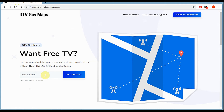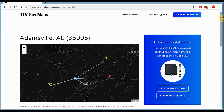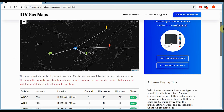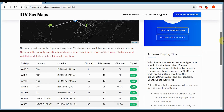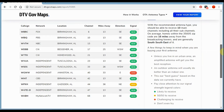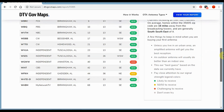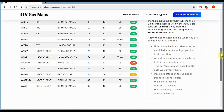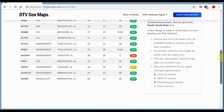So we're at the DTV.gov/maps website. We're going to go ahead and enter the zip code out here in Adamsville: 35005. The elevation is 548 feet. The reason I mention the elevation is because I'm pretty sure that has something to do with your signal quality in terms of obstacles or any type of interference.